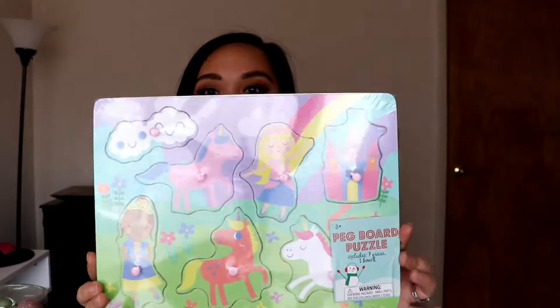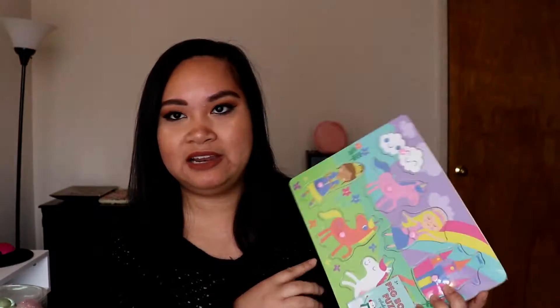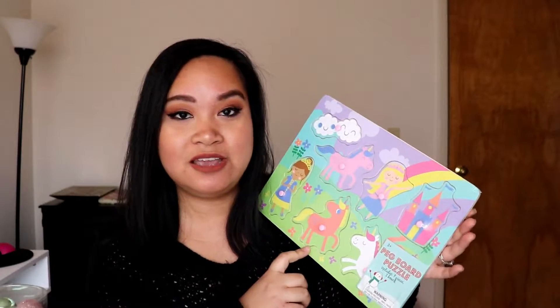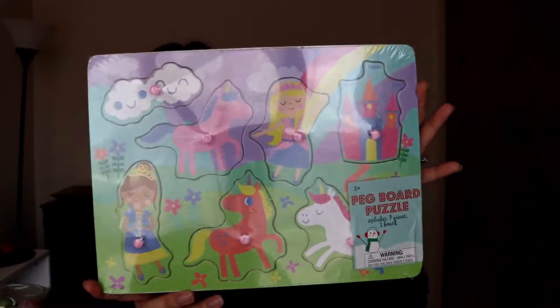The last thing from Target isn't Christmas decor related, but I picked up a puzzle board for the kids at work. As you guys know, I'm a preschool teacher — I teach toddlers. I picked this up because they love doing puzzles, and they only had one left at Target. I found it at the dollar spot for three dollars. It's called the peg board puzzle, so I figured why not.